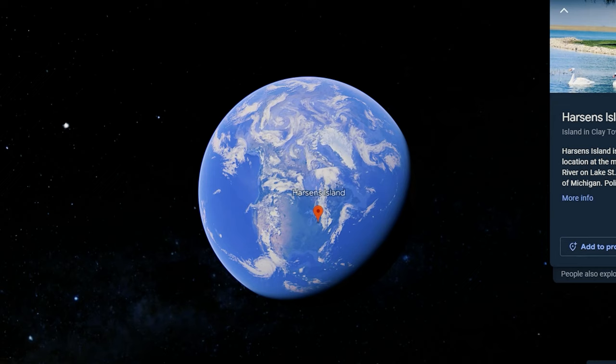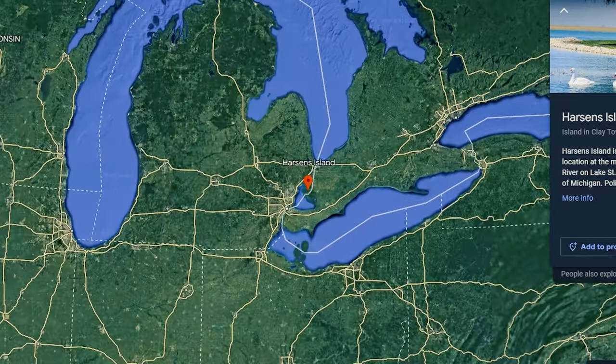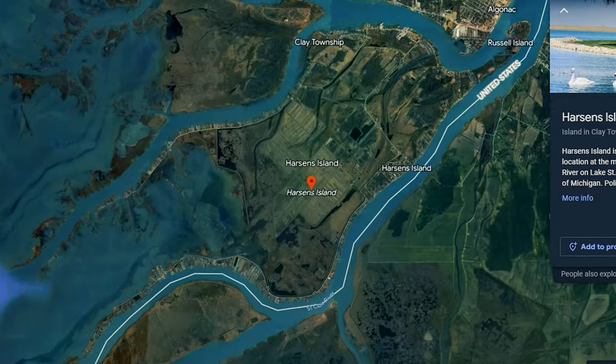I'm at the next stop called Browns, on a place called Harsons Island on the northern side of Lake St. Claire. Browns and Cabana Blue — where we started out this morning — are the two main spots on the lake. Cabana Blue is to the north, Browns is in the middle, and then where everybody else is right now, called Hooks, is on the south end of the lake.